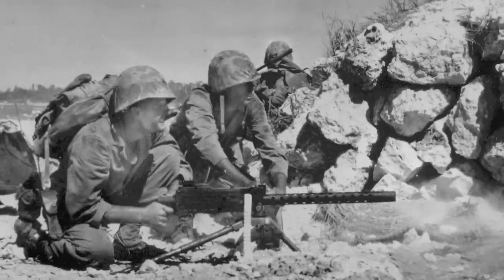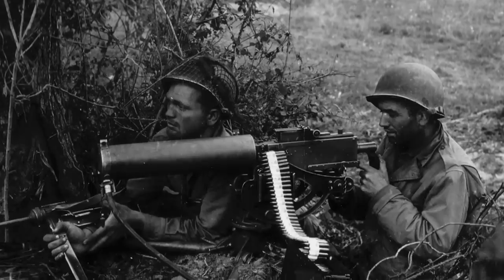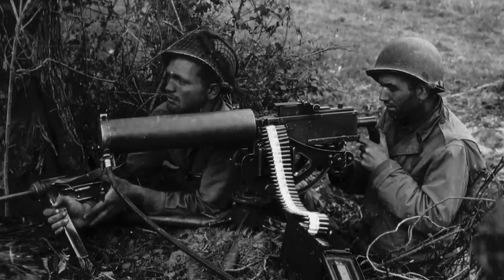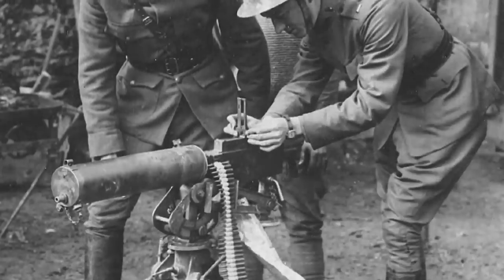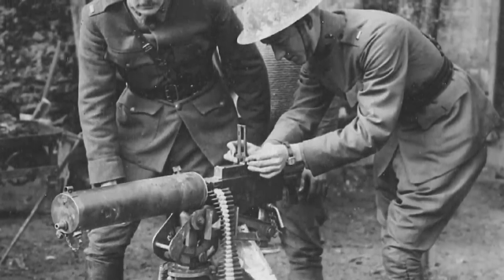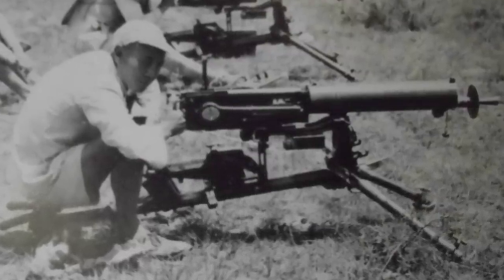Few weapons can claim to have had such a profound influence on the Allied war effort as the M1919 Browning machine gun. Its origins can be traced back to the M1917 Browning machine gun designed by John Moses Browning, who filed the initial patent for the weapon back in 1900. The M1917 was a crew-served, belt-fed machine gun that was cooled as it fired by a water jacket around the barrel, and it became the standard US heavy machine gun during the closing stages of the First World War.